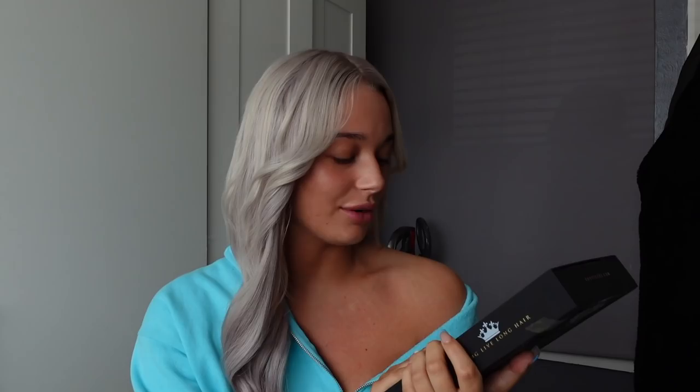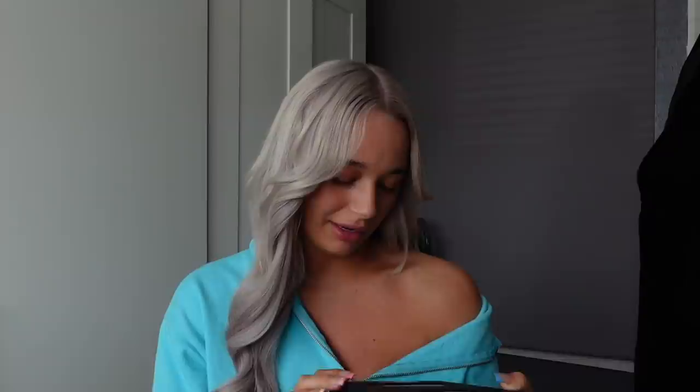I also bought some clip-in extensions because I want my hair to look even thicker. These are the Foxy Locks Silk Seamless Superior extensions in the shade Silver Fox — and they're actually the perfect colour match for me. I was a bit scared to order silver extensions online because I thought they might look too grey, but they're actually the perfect match. I got the 22-inch ones and they look the perfect length. I'm going to put these in and then hair is complete.